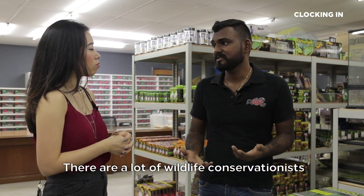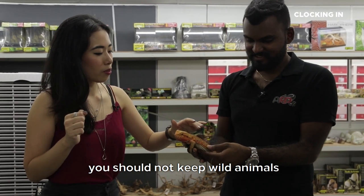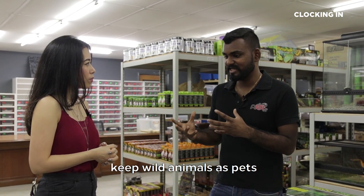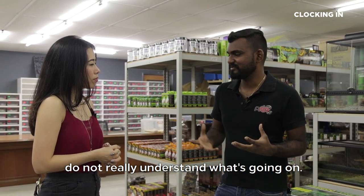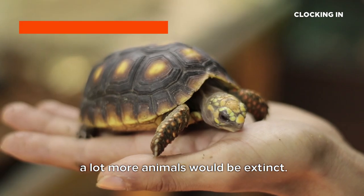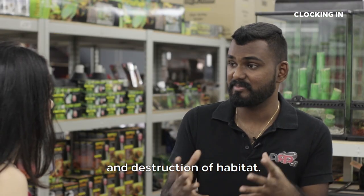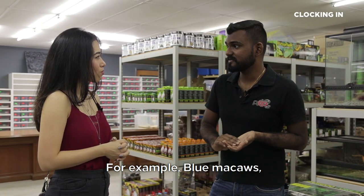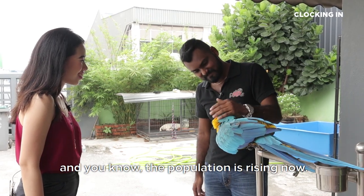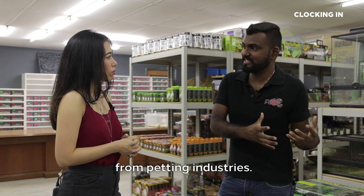Nowadays it's been improving. There are wildlife conservationists who say you should not keep wild animals as exotic pets — where do you stand on it? A lot of these activists do not really understand what's going on. Without captive breeding, the petting industry, and zoo industries, a lot more animals would be extinct. The real problem is deforestation and destruction of habitat. For example, blue macaws are totally extinct in the wild, but there are a lot of them in captivity and the population is rising now — without zoos and petting industries, that's not possible.